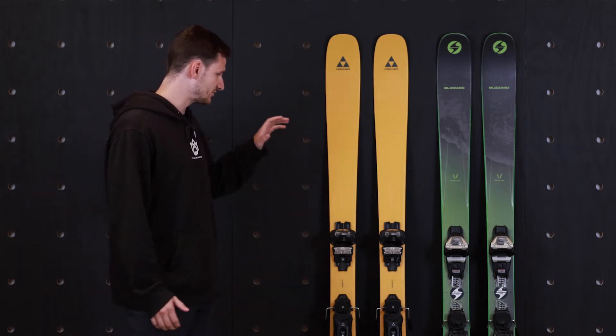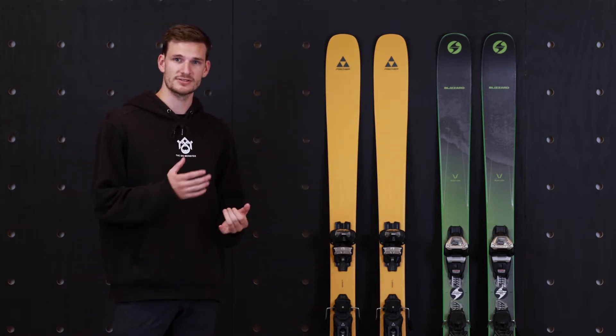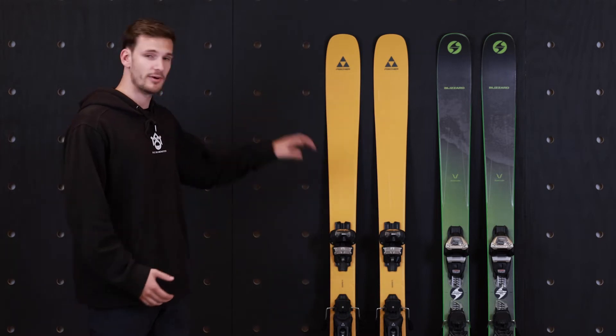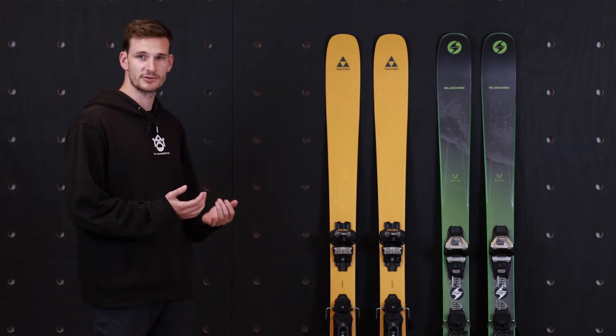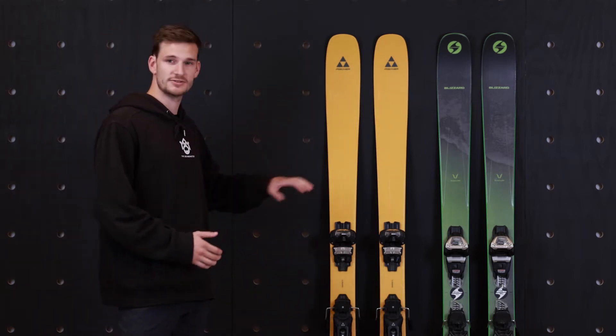Starting with the Fischer Ranger 96, this is a brand new ski for this season. Fischer paired down their previous TI line and the FR line and made it all into one. This is a much better, well-rounded ski all around. Compared to the older Rangers, this ski is a little bit more accessible. Compared to the FR Rangers, this ski charges better.